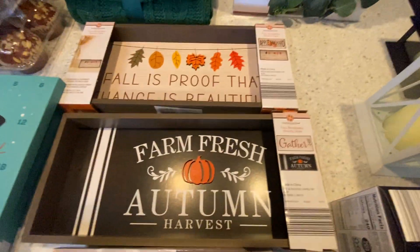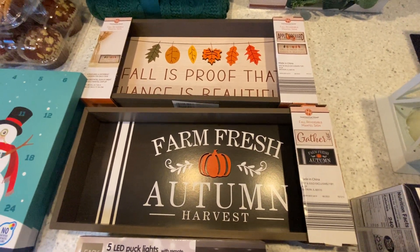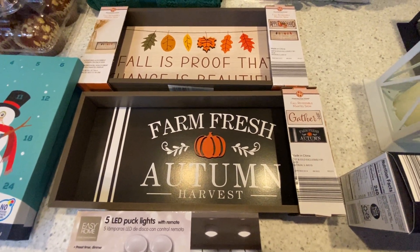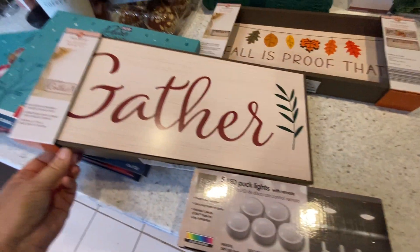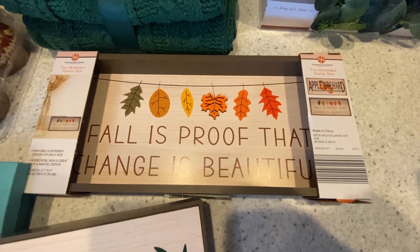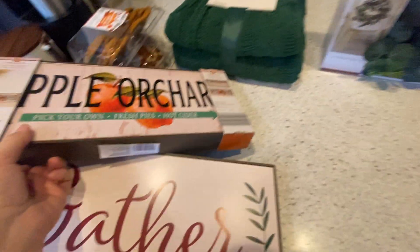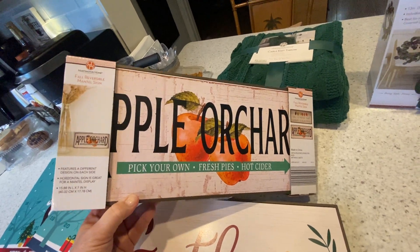And then these cute little signs — they were, I think, $8.99 or $6.99 — and I got these for $1.99. They're reversible. Let me flip them over so you can see the other side. I really love both sides of that one, and I love what that one says. The other side, maybe not so much, but that's kind of cute for all year round.